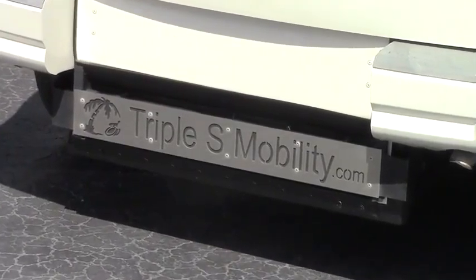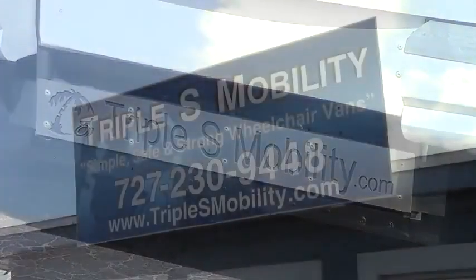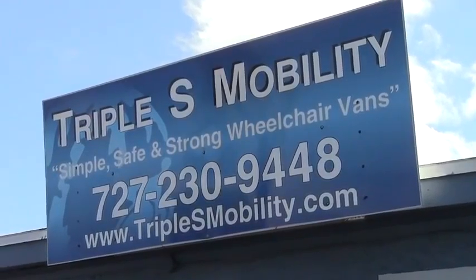At Triple S Mobility, we are constantly improving and evolving our products to suit our customers' wants and needs.